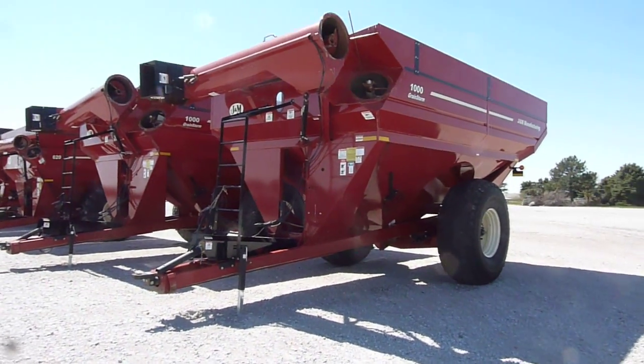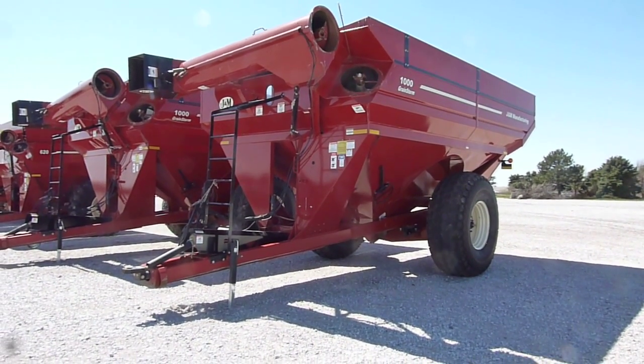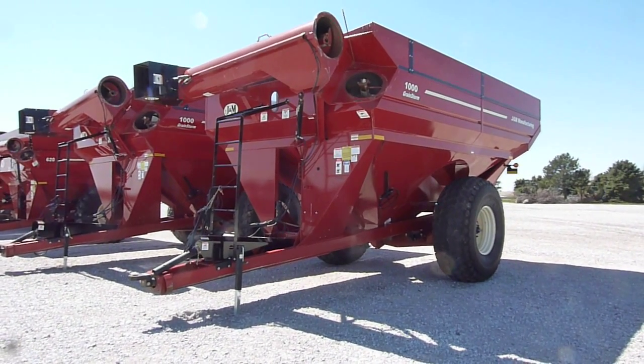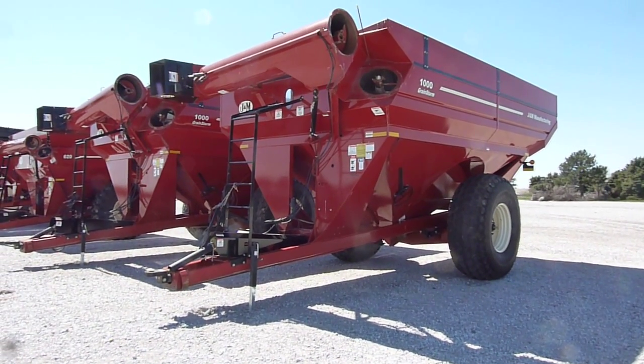This 2011, one-owner J&M 1000-20S, 1025 bushel grain cart with the 20-inch corner auger on single tires, is at Titan Machinery in Hastings, Nebraska.